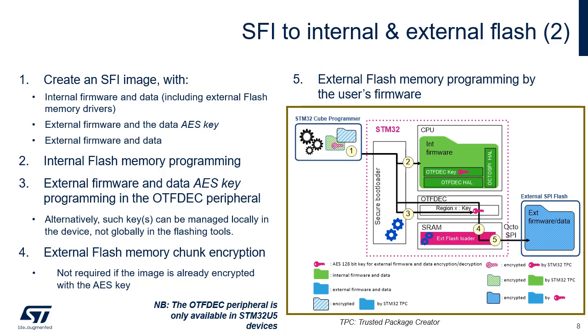Step 4: external flash memory chunk encryption, required if the image was not already encrypted by the STM32 Trusted Package Creator. Step 5: external flash memory programming by the user's firmware. Then, during each secure boot, the secure internal firmware first copies the AES firmware and data keys into write-only OTFDEC key registers, then activates the OTFDEC region tied to those keys. At this point, the CPU can seamlessly read data and fetch code from external flash memory once the OctoSPI driver has been initialized.